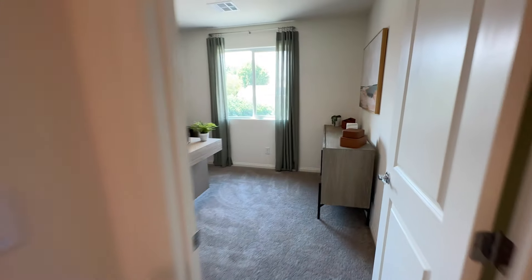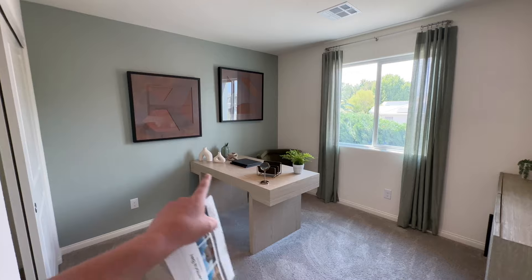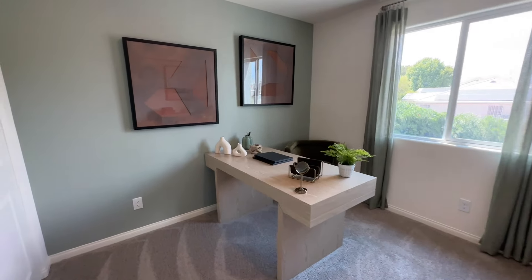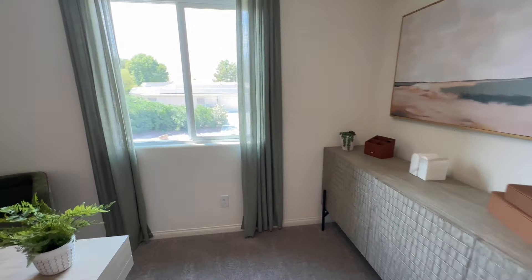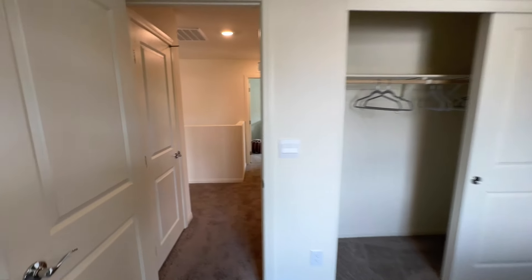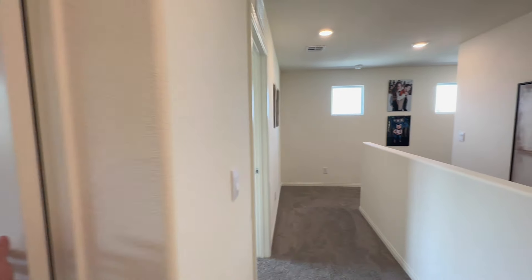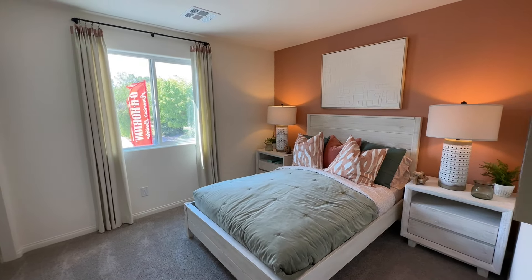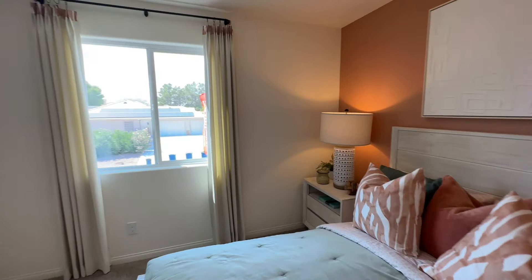Bedroom number two is set up as an office. You can fit everything — this one is longer wide than it is across. You could do a desk, a full-size bed, a nightstand, or set it up as an office space with a little credenza. We do have another nice big closet — I love how much storage they tend to put in their homes. Coming out, we have linens, and then bedroom number three. You can see how these rooms are pretty good size — full-size bed, nightstand, nightstand. You could even put a desk here and a dresser along this wall. We have our window and again a nice-sized closet.